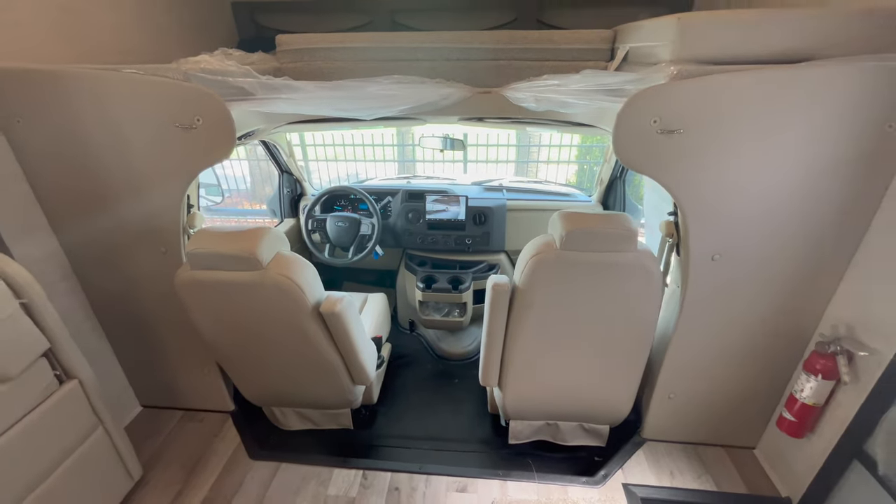This is the Redhawk by Jayco — their classic 24B, as in boy, floor plan. It's about 26 feet total length. They have two interior colors and I have one of each. I also have one with the dinette versus theater seats option. It's really exciting that I've got them both here next to each other. We're going to go through the insides first — one then the other — then the exterior, and I'll save the best for last: the slide outs in.